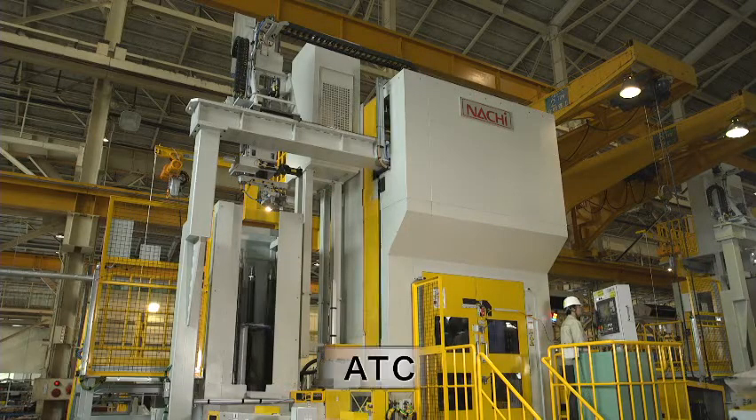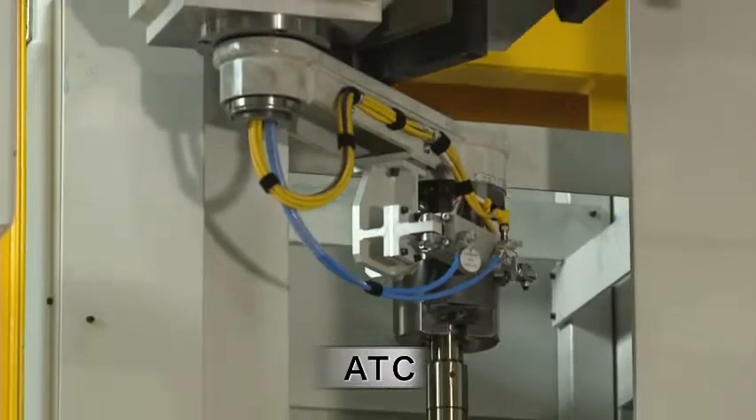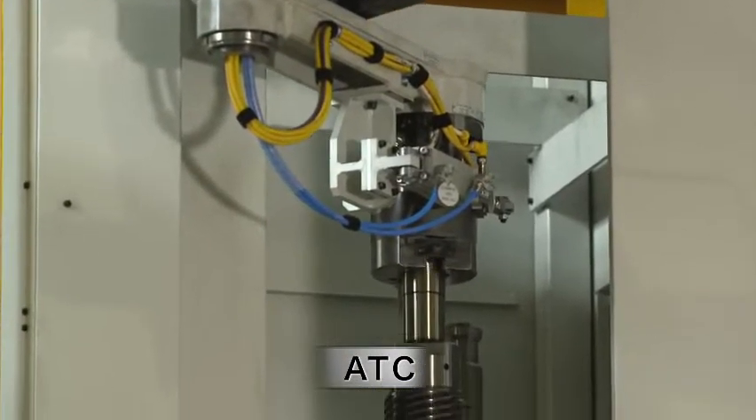The auto tool change can hold a total of eight broaches, four for each of the two axes, and they can all be changed automatically.